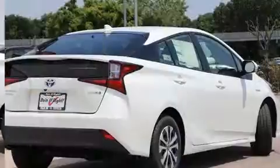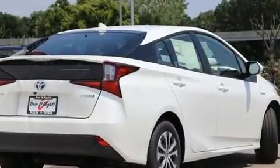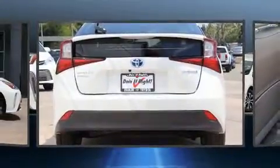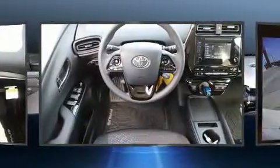Heated door mirrors and air conditioning are also included. Storage solutions are integrated throughout the interior, demonstrating thoughtful attention to detail. Premium sound is delivered through six speakers, providing you and your passengers a sensational audio experience.